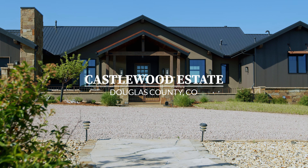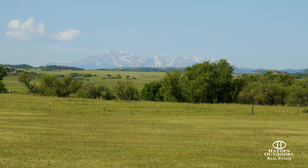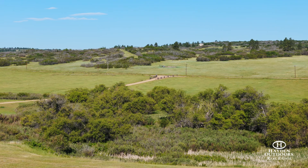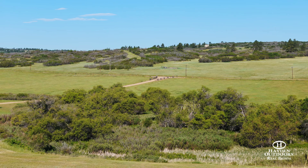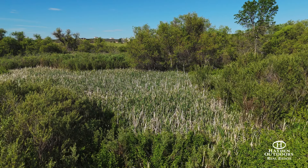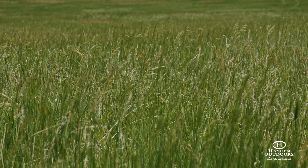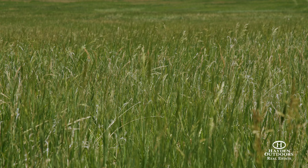Located on 43 lush acres along Lake Gulch, Castlewood Estate offers a stunning home with remarkable views of Pikes Peak and the surrounding landscape. The land lays gently sloping to level and features over 1,800 linear feet of Lake Gulch with live water, excellent cover and wildlife habitat, and is used annually for elk calving grounds. The grass is mainly brome grass and is ideal for hay cutting.